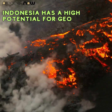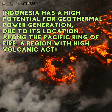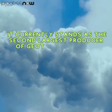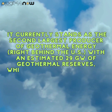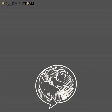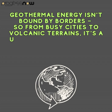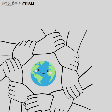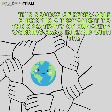Indonesia has a high potential for geothermal power generation due to its location along the Pacific Ring of Fire, a region with high volcanic activity. It currently stands as the second largest producer of geothermal energy, right behind the U.S., with an estimated 29 gigawatts of geothermal reserves, which is approximately 40% of the world's total geothermal resource. From busy cities to volcanic terrains, geothermal energy is a universal source that's shaping the way we live, work, and face climate change.